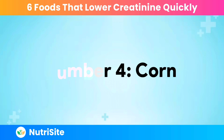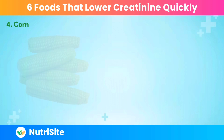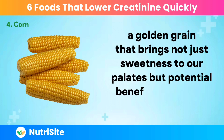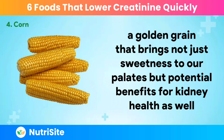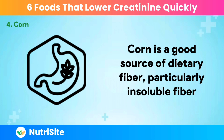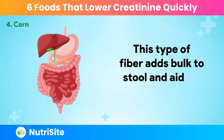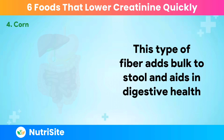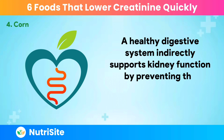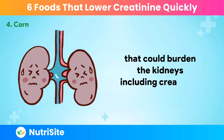Number 4: Corn. Let's turn our attention to the humble yet versatile corn, a golden grain that brings not just sweetness to our palates but potential benefits for kidney health as well. Corn is a good source of dietary fiber, particularly insoluble fiber. This type of fiber adds bulk to stool and aids in digestive health. A healthy digestive system indirectly supports kidney function by preventing the accumulation of waste products that could burden the kidneys, including creatinine.